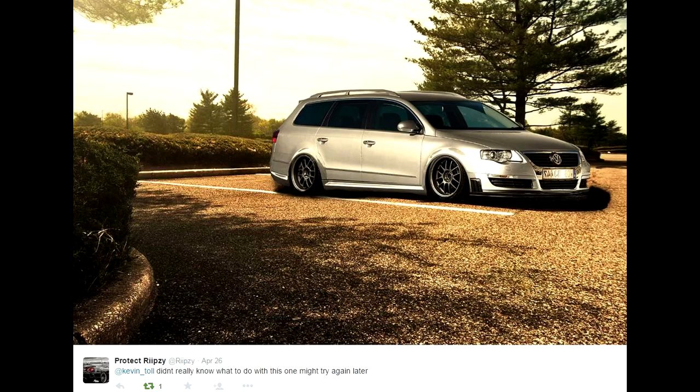Coming in at number 1, we have that guy Ripsy. This just works so well — the background, the car looks absolutely beautiful, slammed down on those rims, the rims suit it down to the T. So I hope you guys agree with my voting there, but if you do disagree, just leave me a comment and we'll discuss why I picked them.